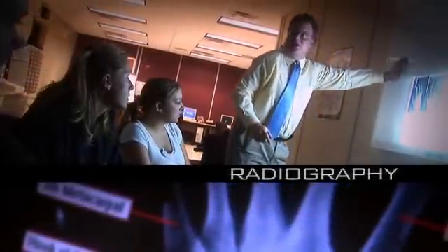It's a radiography technician program. It teaches us how to use x-ray machinery and how to position patients for x-rays.